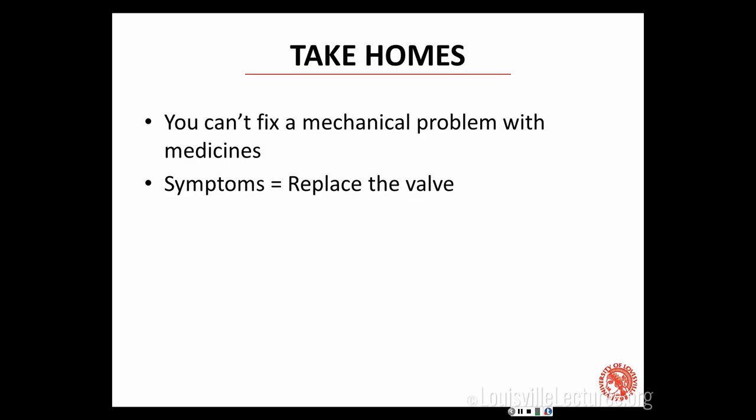If you have symptoms, you replace the valve. That's simple and straightforward as it sounds. Discovering whether the symptoms come from the valve disease is important, but at the point where you have symptoms, that's the time when it's always time to replace the valve. Aortic stenosis is the valve disease we're going to spend the most time talking about today because it's probably the one you'll encounter the most, and it's also the one where you can do the most harm.